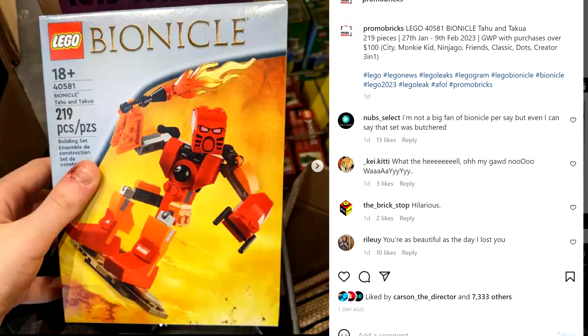The 2001 set didn't have Takua — a lovely addition, and a character we didn't even get a physical form of until 2003 — also using a printed 2x2 sloped piece. Takua attaches to Tahu's back, and there's a nice display mimicking the front box design of the original.